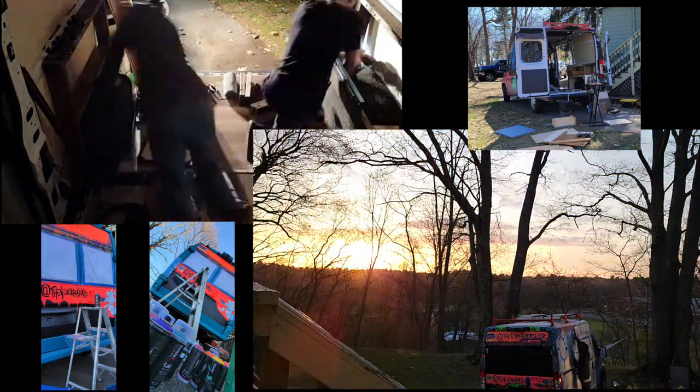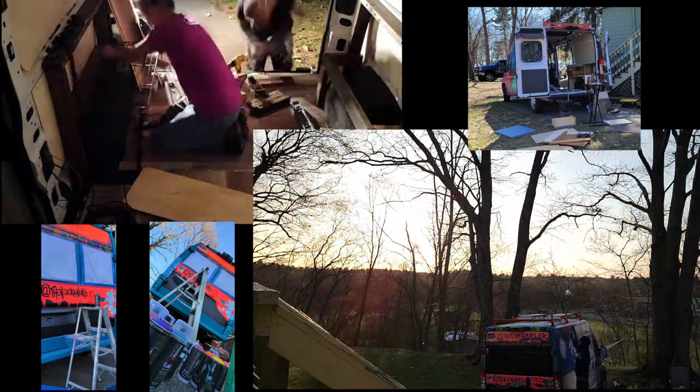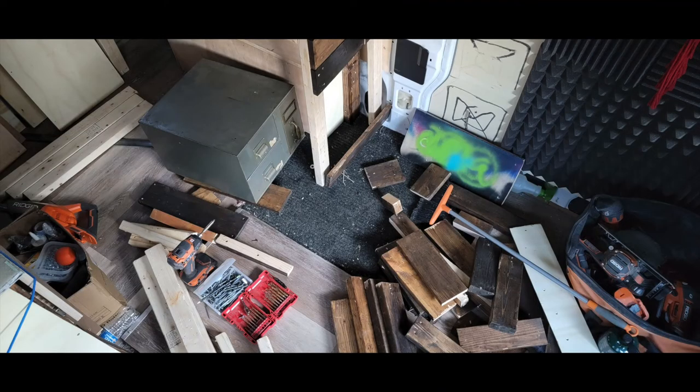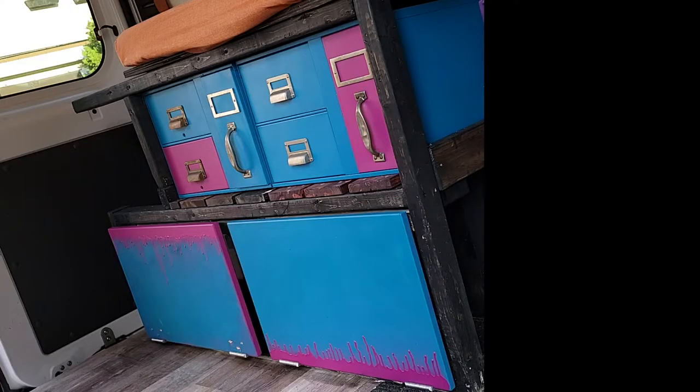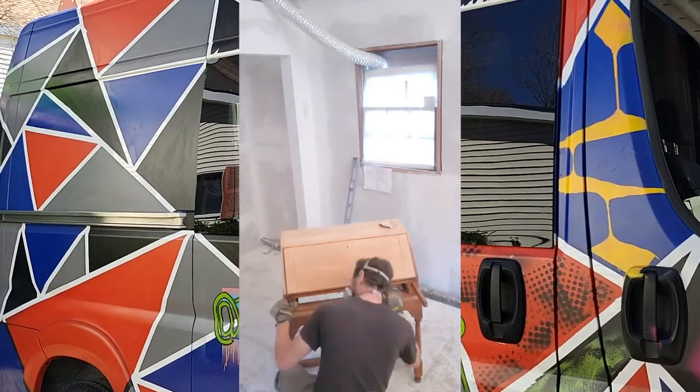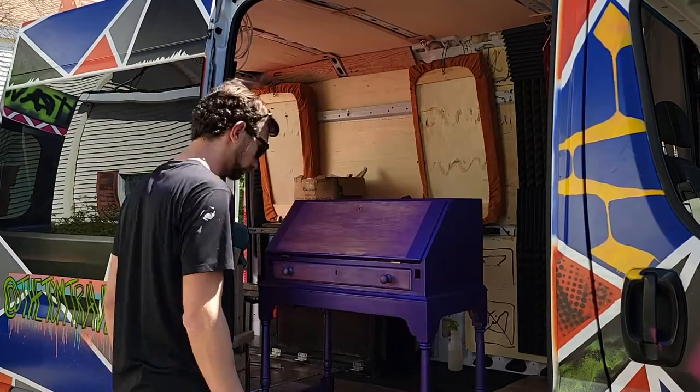We worked a few cold rainy nights by campfire. The interior was gutted and repurposed while the exterior was repainted. I found some old file drawers that I cleaned up and painted. I refinished this old writer's desk I had when I was a kid, and eventually I would turn this desk into my recording studio.